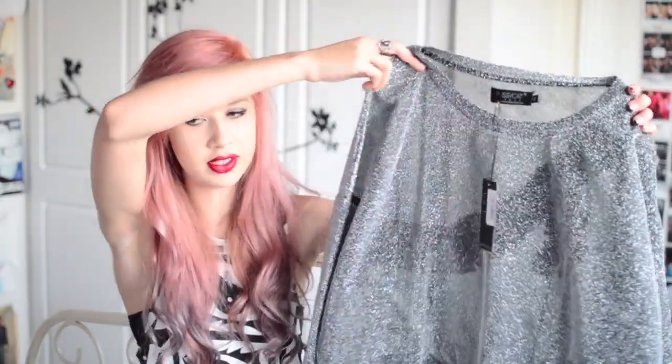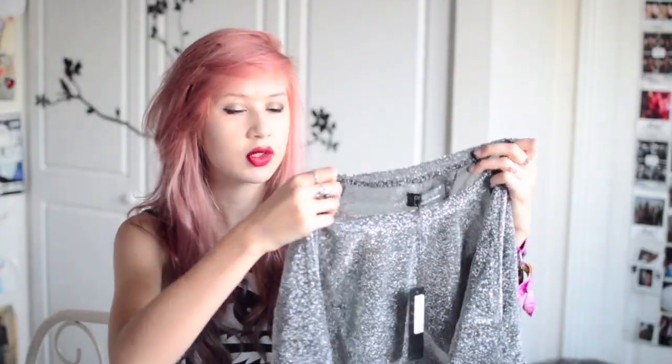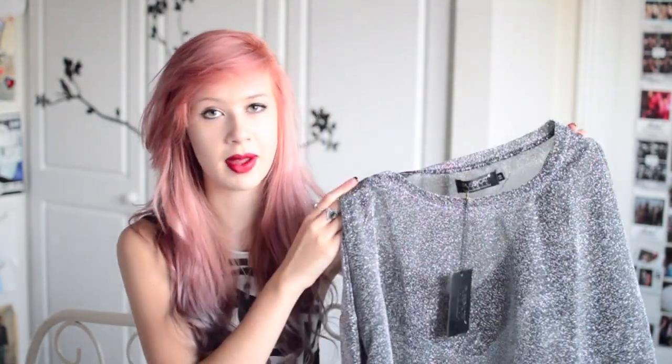This is from Pussycat London and it is a silver lorax jumper. It fits really nicely — it's quite thin but it would be good to throw on over a dress. And this was £12.99.